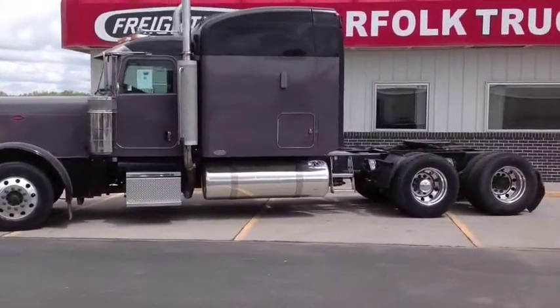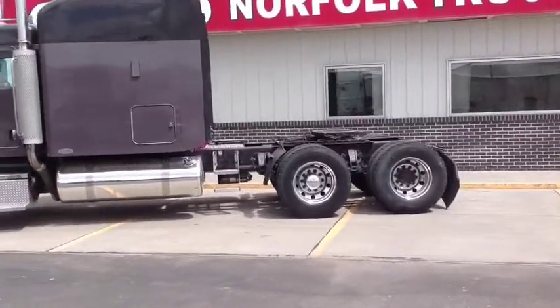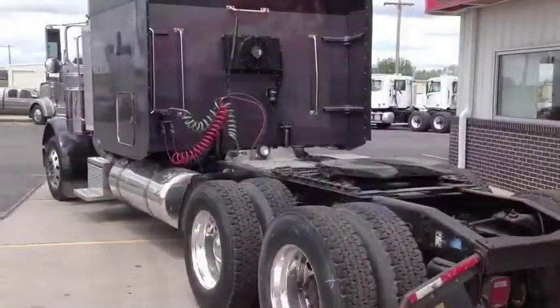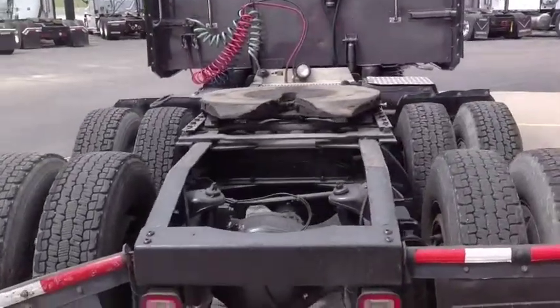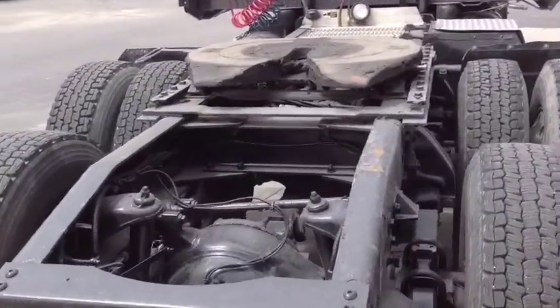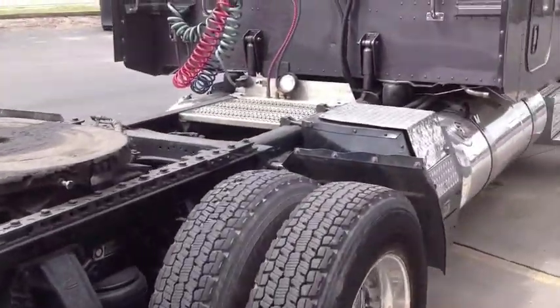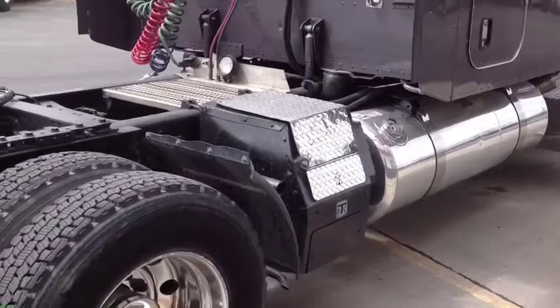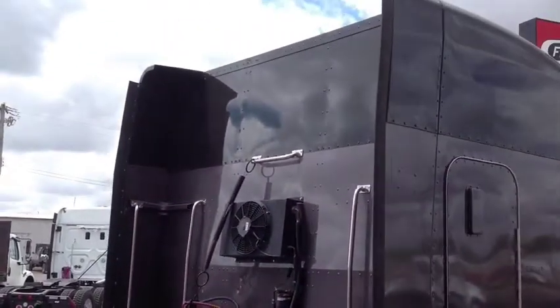It's a 2007 379 Peterbilt with a C15 475 horsepower Cat engine and a 13-speed Eaton transmission, with a 265 wheelbase and 3.55 rear end ratios. This truck would be good for multiple applications, running 22.5 with all 10 aluminums and virgin rubber all the way around.